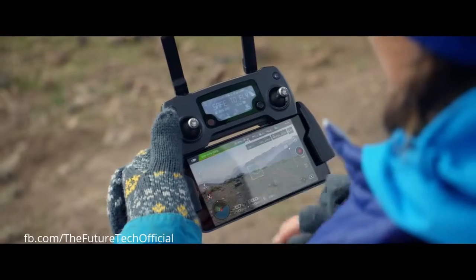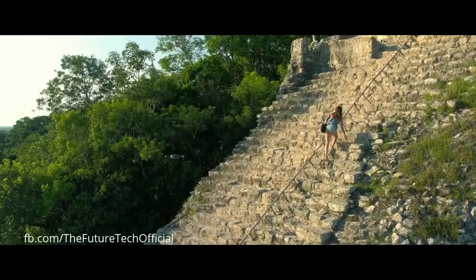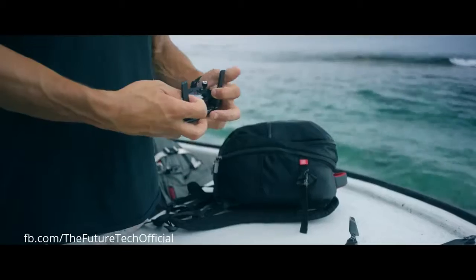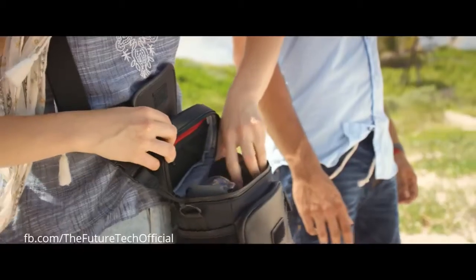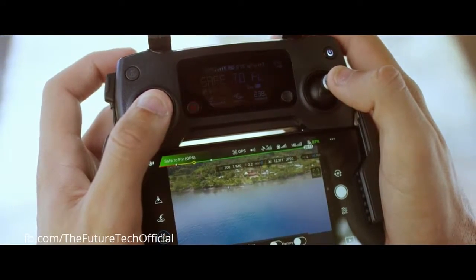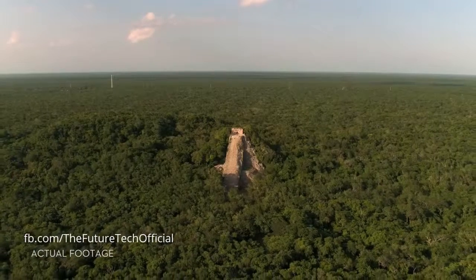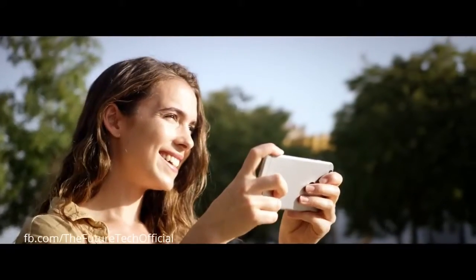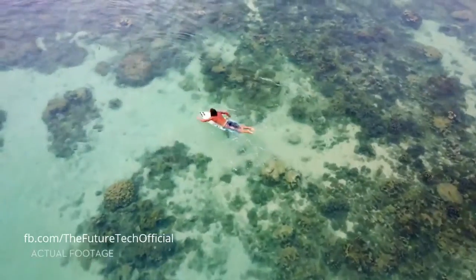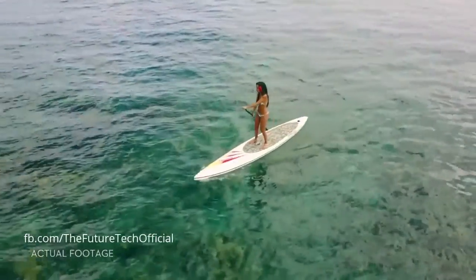Or use Tap Fly to tap and fly. If you don't want to bother with the controller, fly using virtual joysticks right from your phone, over Wi-Fi. Whether you fly with the remote controller or just your phone, active track modes are ready to make you shoot like a pro.